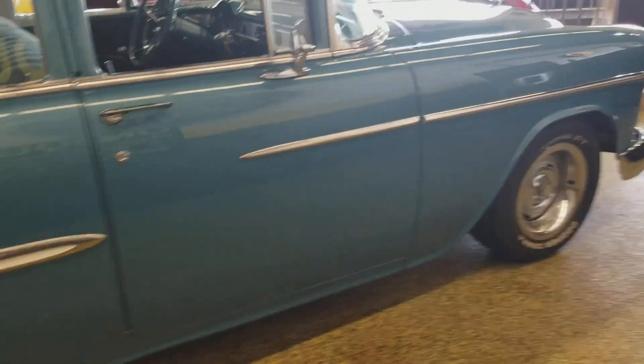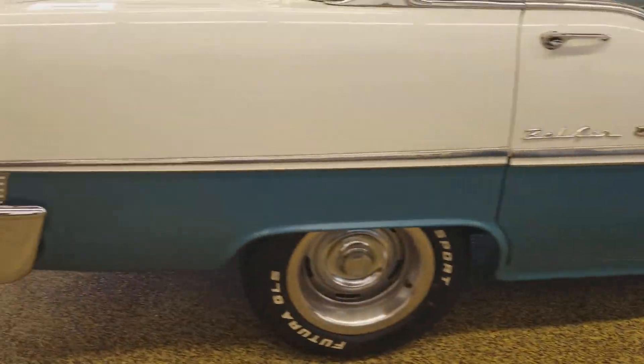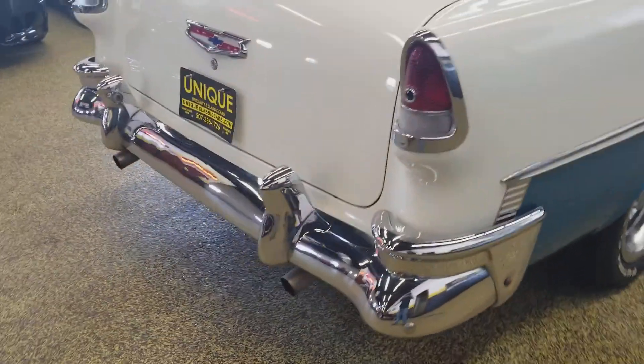Cloth interior, bench seat up front. You can get behind it and hear this thing run — very nice sounding car. Sounds healthy.